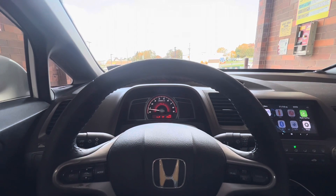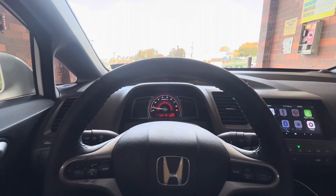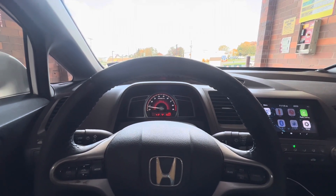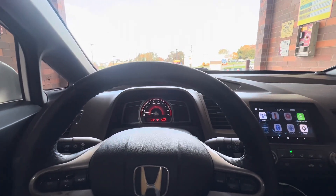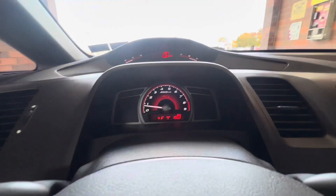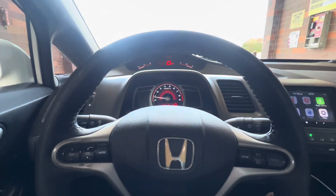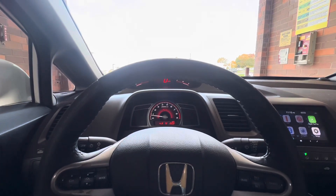The F20 stock feels like it has full bolt-ons compared to one of these — like they put a better header on it, freer-flow exhaust and intake. Just the setup, the tune, and it revving to 9,000. The F20 and K20 are pretty similar-looking motors — both 2.0s, both timing chain motors — basically a front-wheel drive and rear-wheel drive version. With full bolt-ons, this thing will feel like maybe a stock AP1 S2000 with just an exhaust.